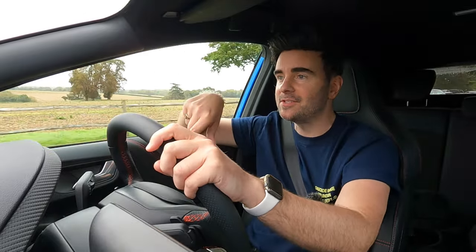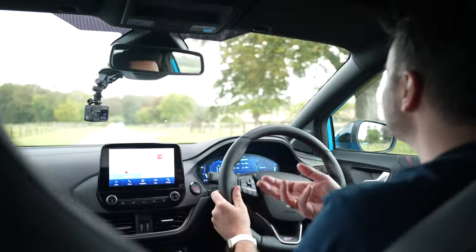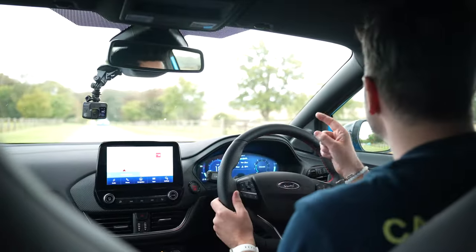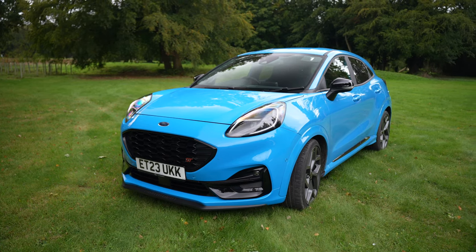Efficiency. I'm in the ST 170 PS one, but 44.8 miles to the gallon for this one. And the lower ones, you're looking at over 50 miles per gallon. You're going to save loads of money on fuel. Efficiency — that is superb and that's another reason why more and more people are looking to get themselves a Puma.